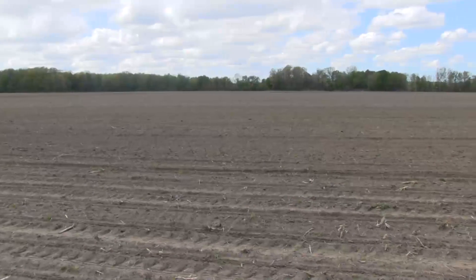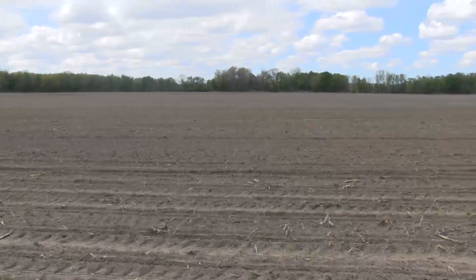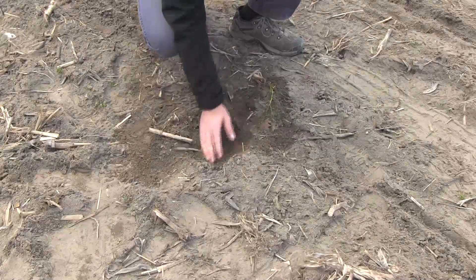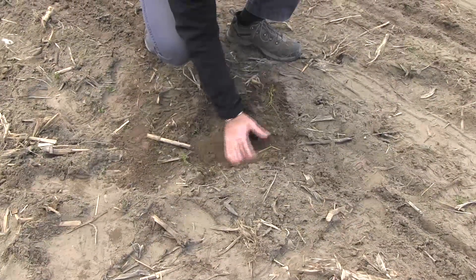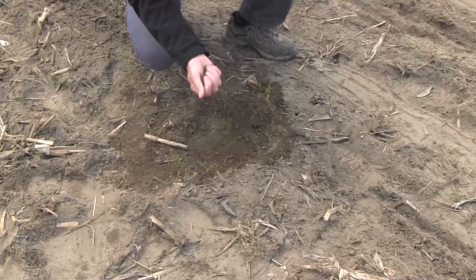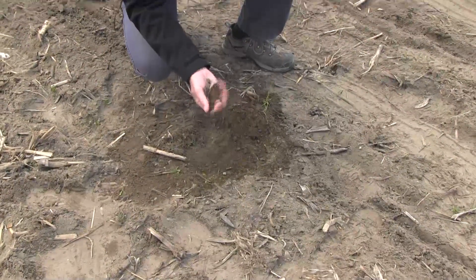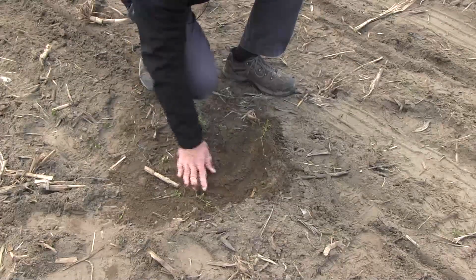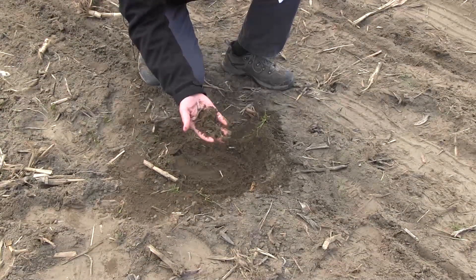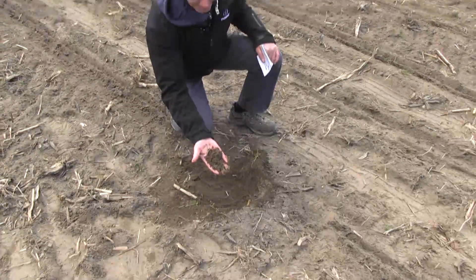This is a conventional tilled field with good residue cover because it is a sandy loam soil. You can tell that the soil is very, very friable — it breaks up nicely and doesn't ball up. You can also tell by the darkness that there's still adequate moisture in the soil to get good uniform germination and emergence.